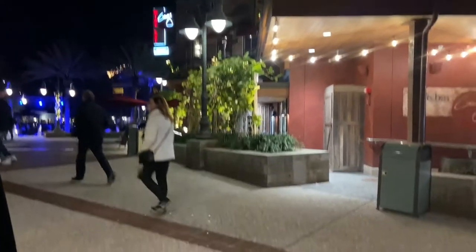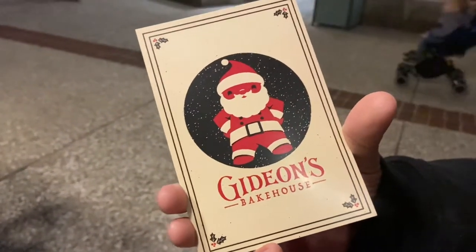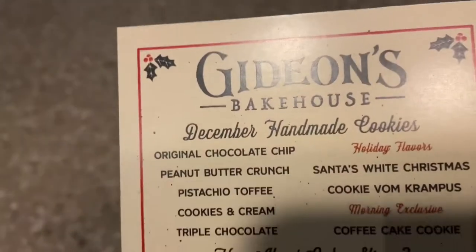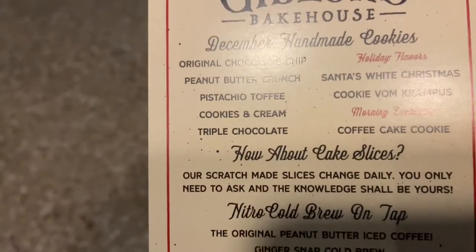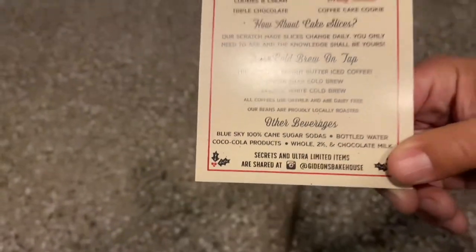Hi everybody, tonight we're at Disney Springs in Orlando and we are going to check out Gideon's Bakehouse, which just opened here at Disney Springs. This is going to be their flagship store — they do have another store in downtown Orlando. They're famous for their half-pound cookies, so I'm excited to go check it out. Let's go inside.